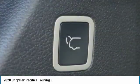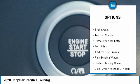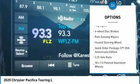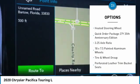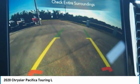Here are some of this vehicle's great options: touring suspension, electronic stability control, alloy wheels, power lift gate, brake assist, traction control, remote keyless entry, fog lights, four-wheel disc brakes, and rain-sensing wipers.